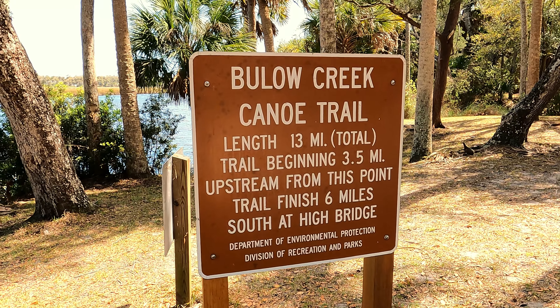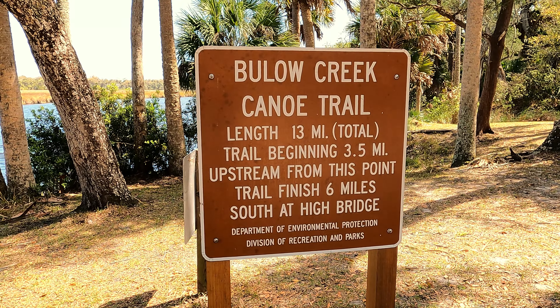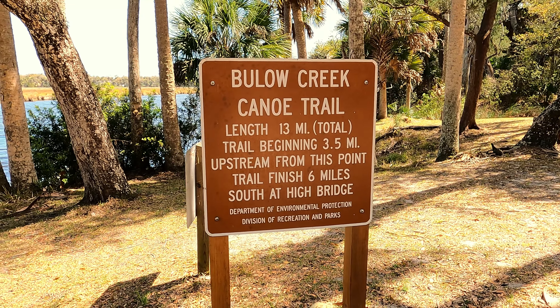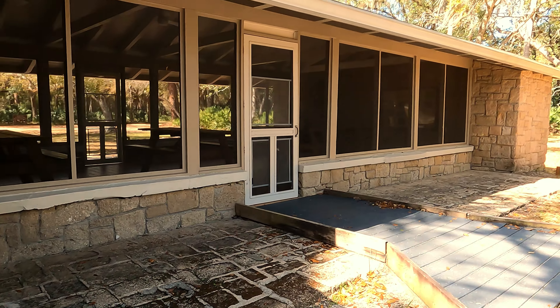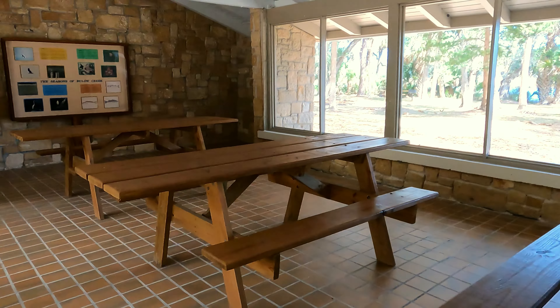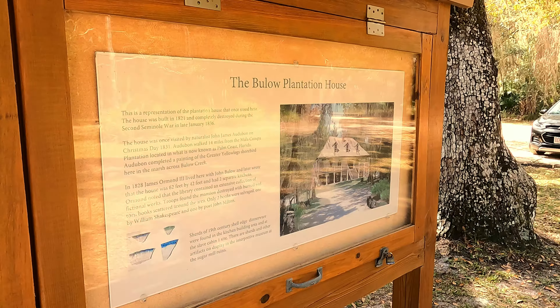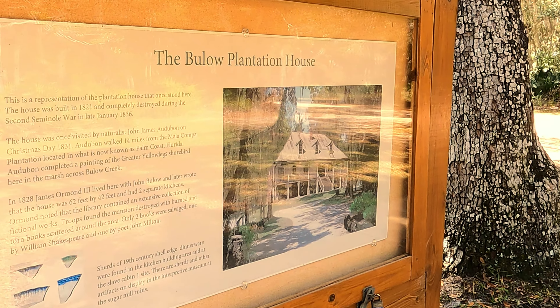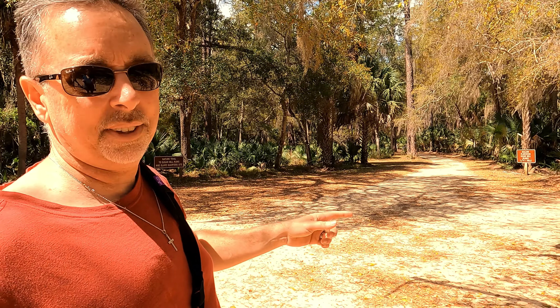The trail is actually 13 miles in length. The total trail begins 3.5 miles upstream from this point, and the trail finishes 6 miles south at the High Bridge. This is just a representation of what the plantation would have looked like. It was built in 1821, but it was actually destroyed in the Second Seminole War in January of 1836. We're going to go check out the plantation site — it's only about a quarter mile walk, so we actually will walk this one.